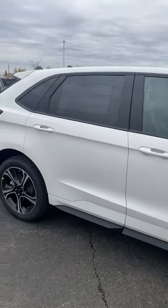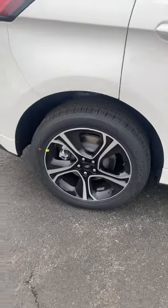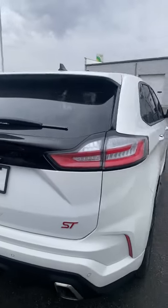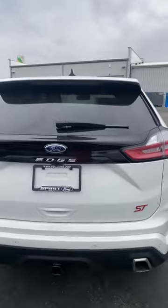Beautiful pearl white exterior color, blackened machined wheels, LED tail lamps, and LED projector style headlights.